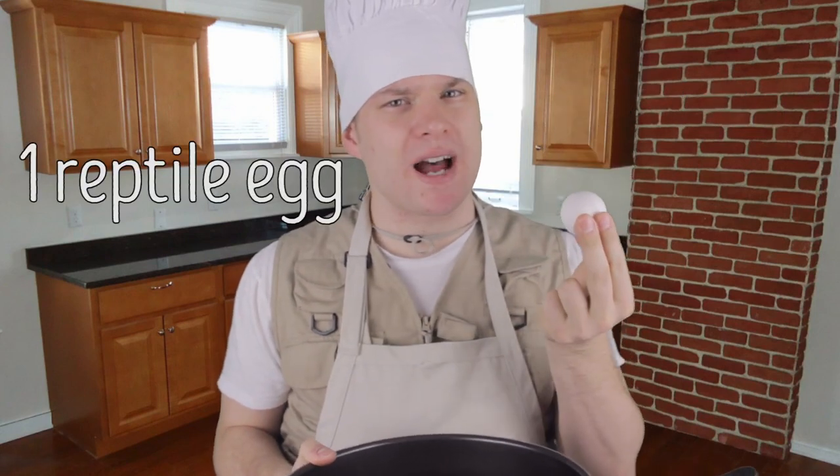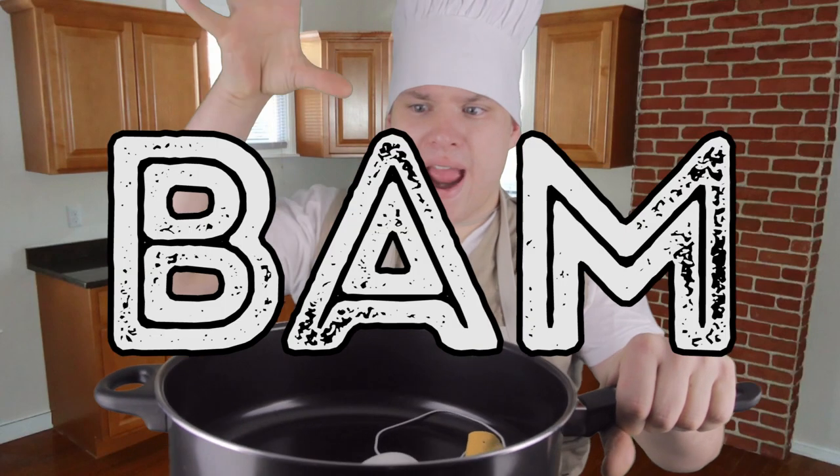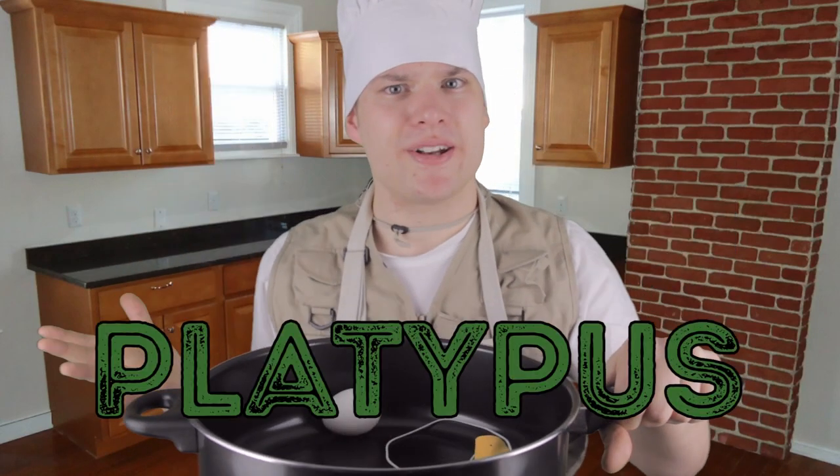Hey there travelers, welcome back to Trav's cooking show. This week we're going to be talking about one of mother nature's finest recipes: one part duckbill, it lays eggs like a reptile, and it's got the body of a mammal. You mix that all together and BAM — you get this week's animal: the duckbilled platypus.